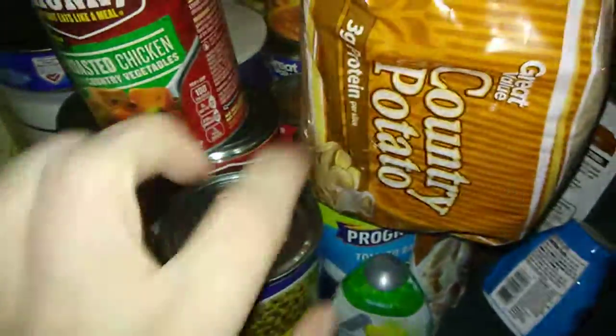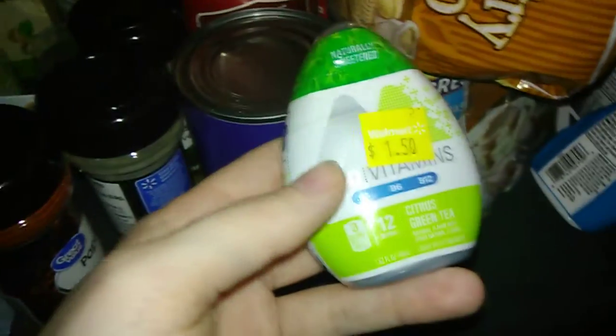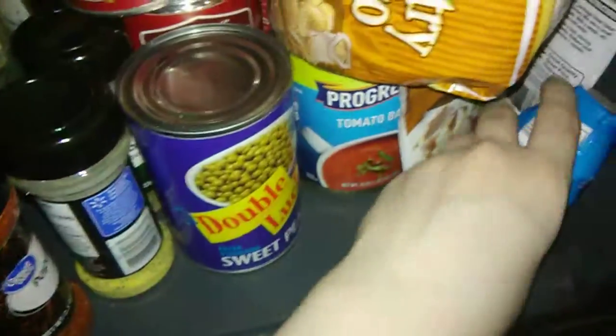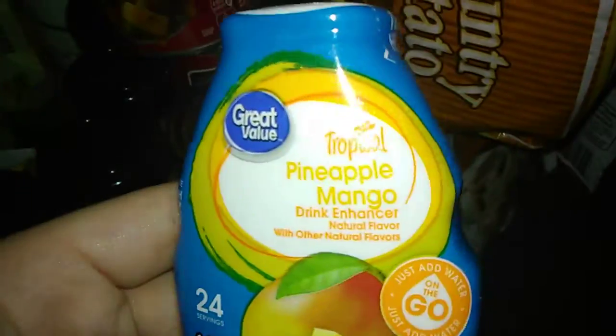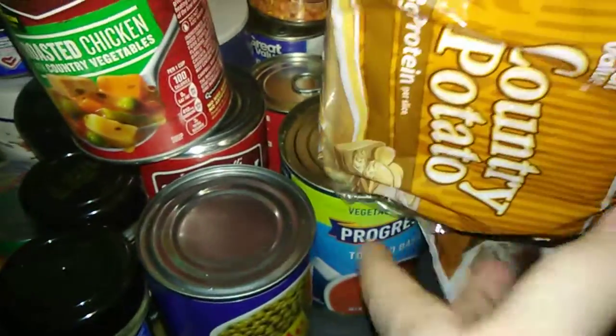Basil leaves. Peas for that mac and cheese and tuna. I always buy one or two of these at a time — this one was on sale. Citrus green tea and then we have pineapple mango. Two things of gravy, another soup, and I have a cream of mushroom soup right there for that mac and cheese.